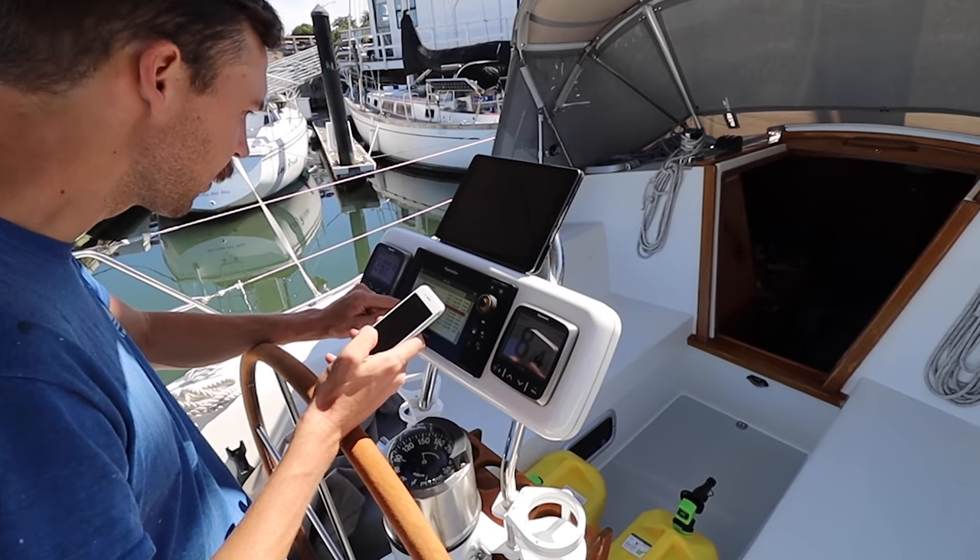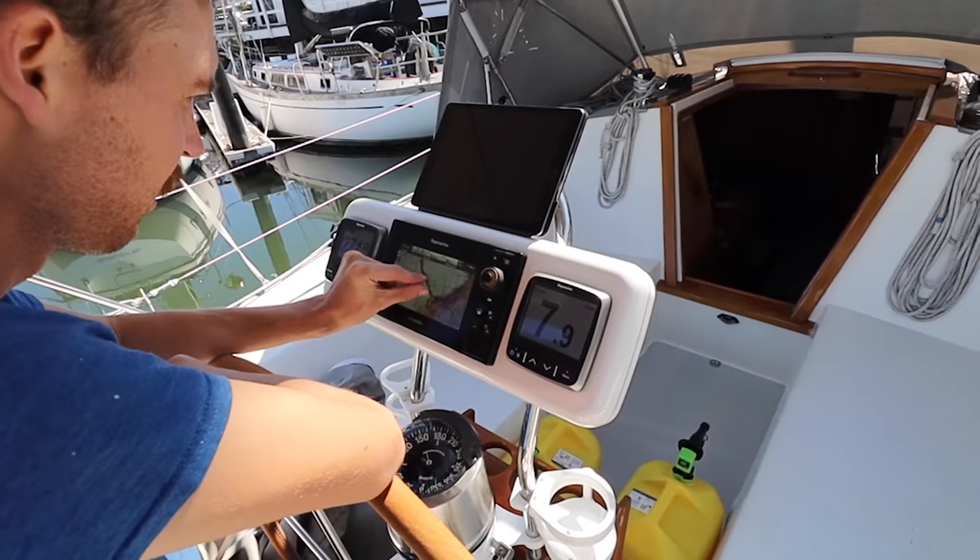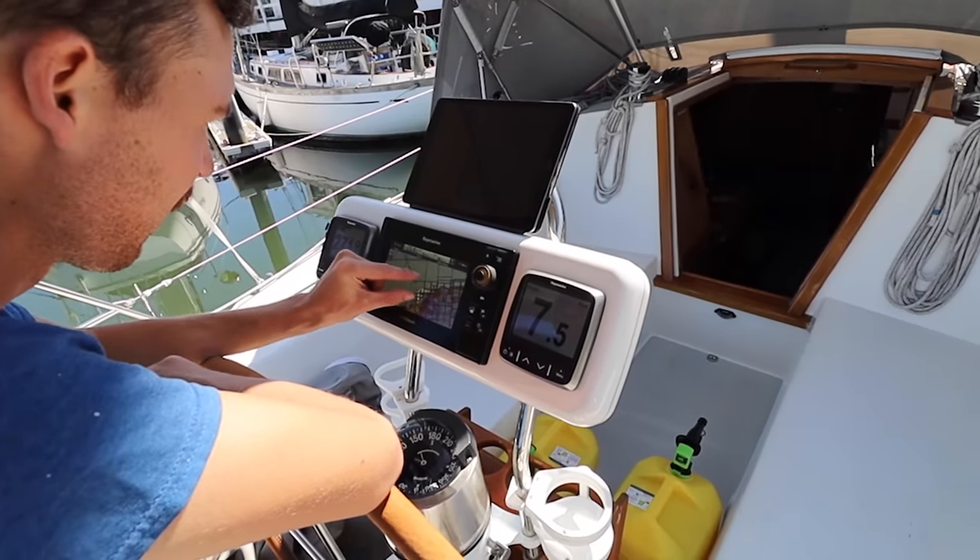We pulled up all routes and all markers — this is what I should have done. There's our route, there's our track. That looks better. We're back at the boat, the charts are all set up and ready to go.